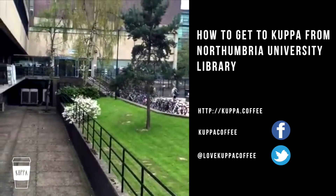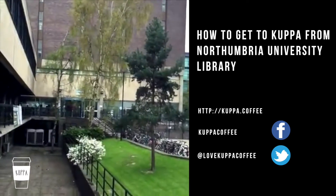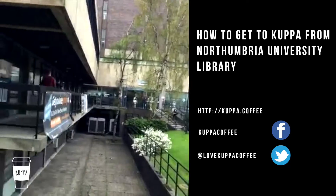Hello everyone, this is Yule from Cup of Coffee. Today I'm going to show you how to get to Cup of Coffee from Northumbria University. So let's go.